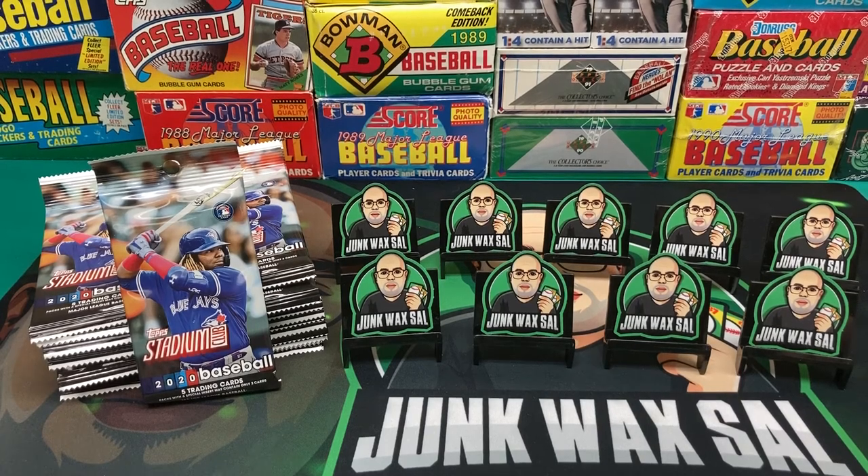Good evening everyone. Tonight we have some 2020 Stadium Club Baseball Retail Packs.